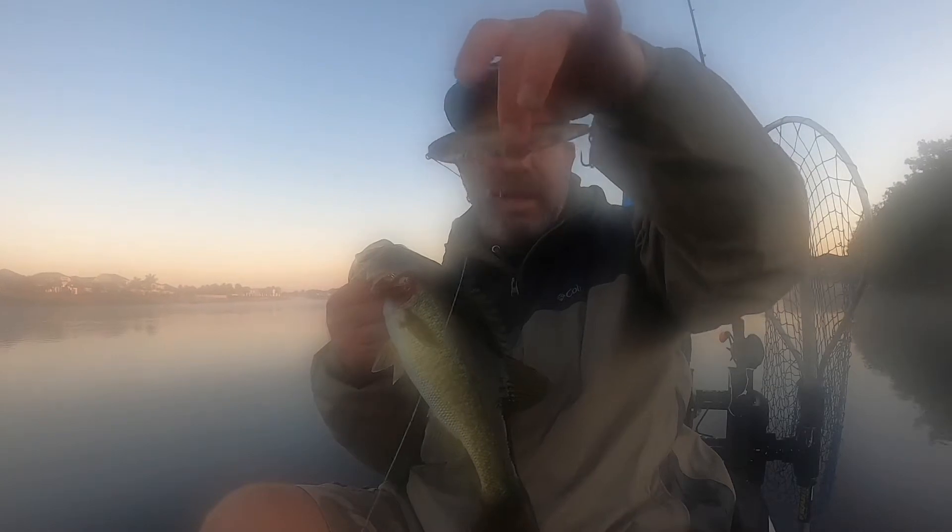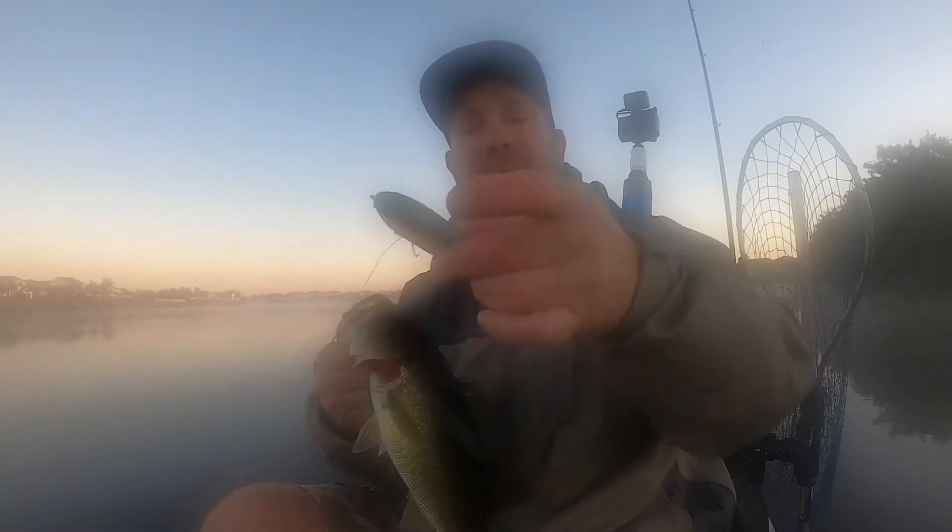Looks like it regurgitated shad or something along those lines. I'll get you the right name — not sure which one it is — but sharp-looking bait with the red eyes. Anyway, stay tuned guys, this is the first fish of the day.